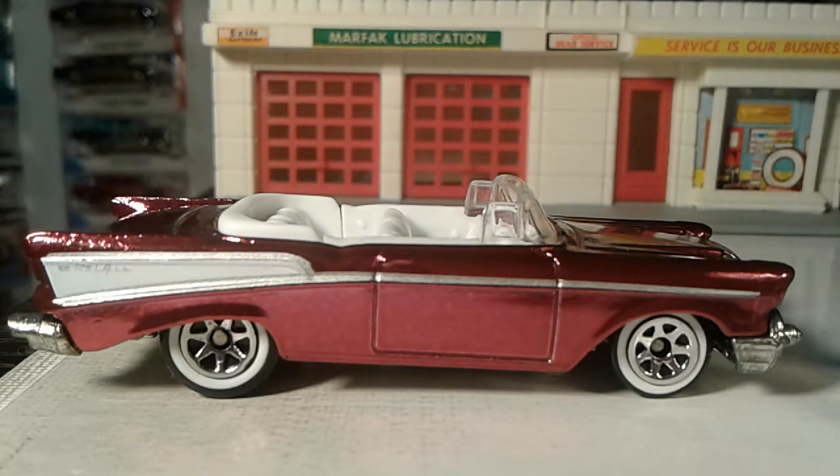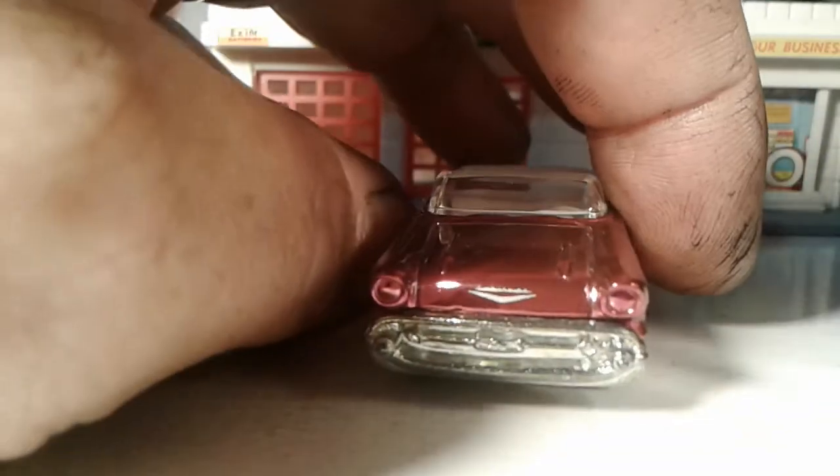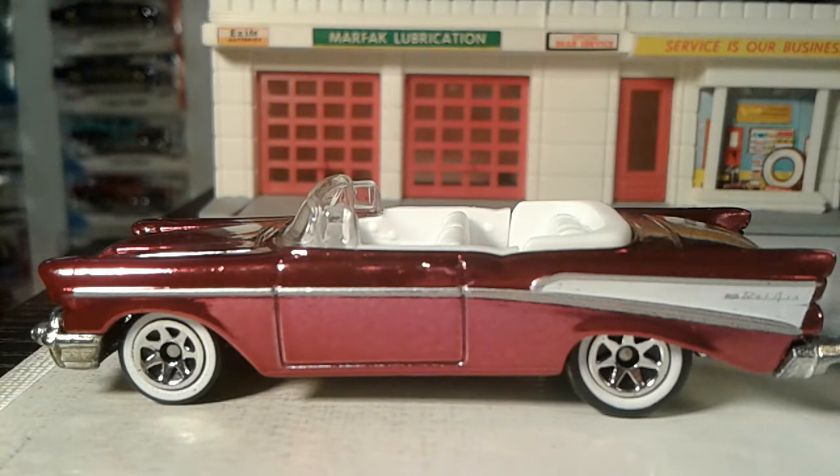Alrighty my friends, we're gonna do a '57 here. Now this is like a rose pink. I do have many '57s — actually between three and five that are drop tops. This one I like. It's kind of a rose pink, and this is outstanding as far as I'm concerned. I don't mind this as a drop top on a '57 — this is old school.